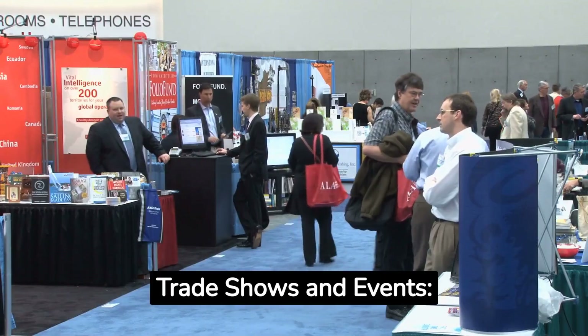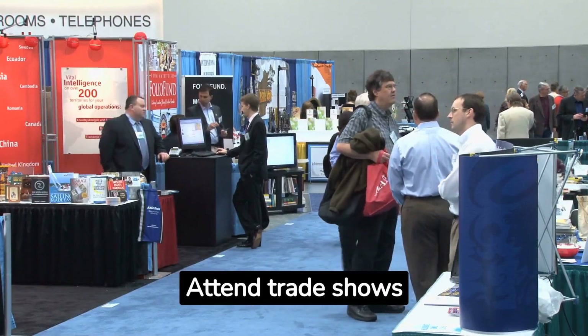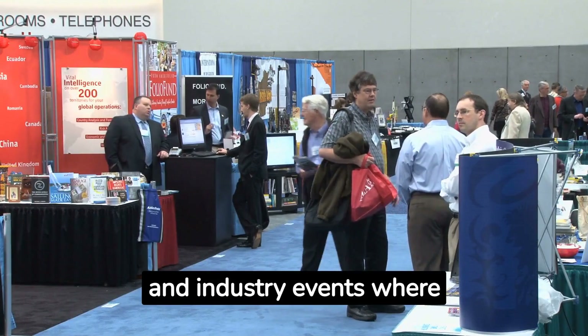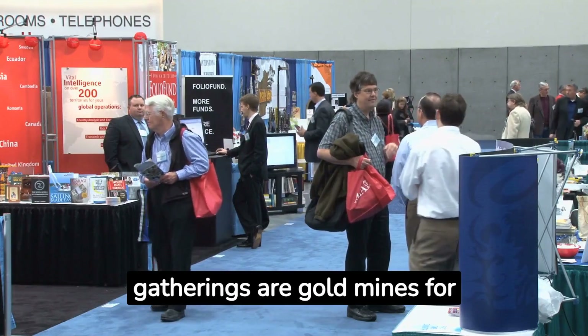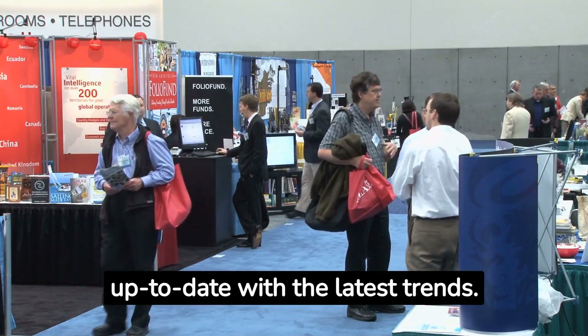Trade Shows and Events: Get yourself out there. Attend trade shows and industry events where you can rub elbows with retail buyers. These gatherings are goldmines for networking and staying up to date with the latest trends.